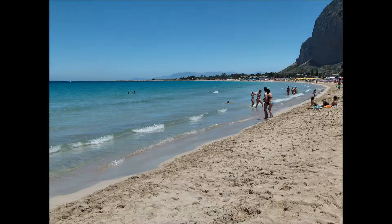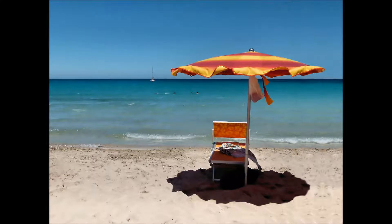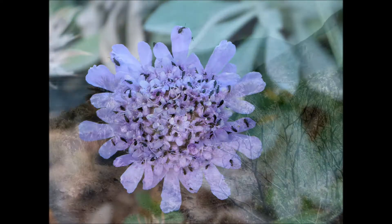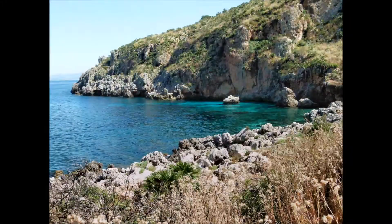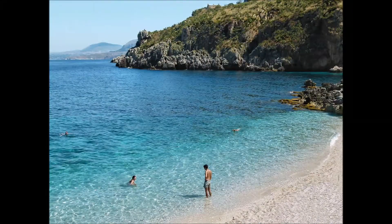San Vito lo Capo, dalla lunga baia sabbiosa che arriva alle falde del Monte Monaco, è una famosa località balneare, molto popolare tra gli stessi siciliani. Tra Scopello e San Vito lo Capo si stende la riserva naturale dello Zingaro. Nei sette chilometri che separano le due località non corre alcuna strada litorale, ma si stende un meraviglioso tratto di costa rocciosa, intervallato da calette bagnate da acque cristalline.